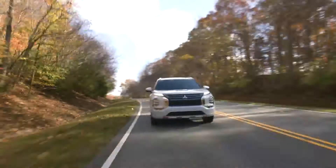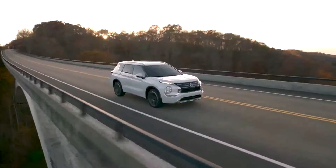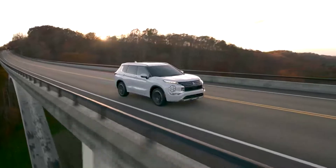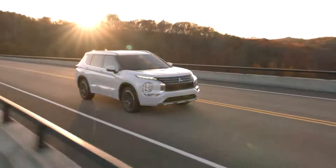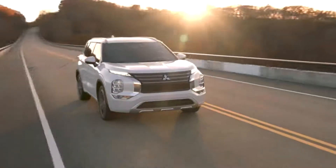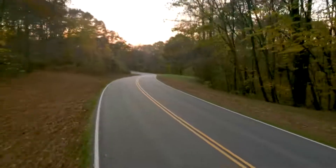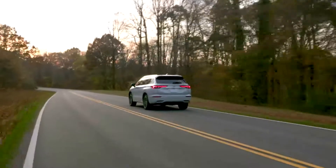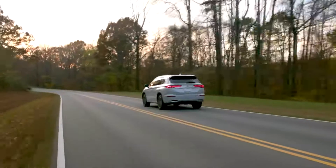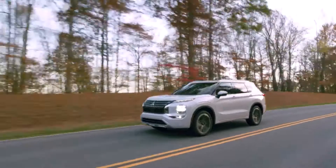Styling emphasizes its powerful sense of presence, with the next-generation dynamic shield front face, large diameter 20-inch wheels, fenders, and bold proportions.